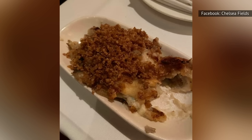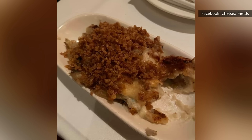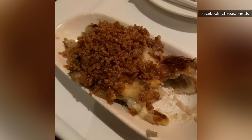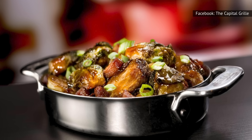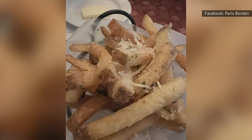If lobster isn't your thing, don't worry. The Capital Grille has a wide range of additional sides that are truly spectacular, including cheesy au gratin potatoes, soy-glazed Brussels sprouts with bacon, creamed corn with bacon, and fries with freshly grated Parmesan cheese and truffle oil.